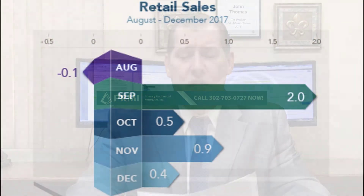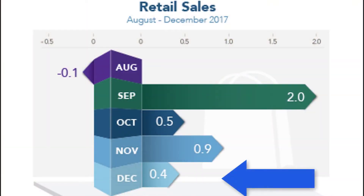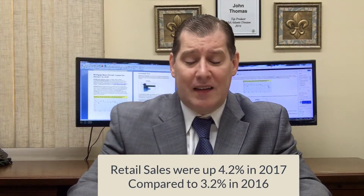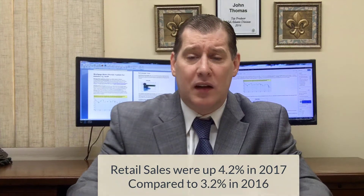Digging into the economic news from last week: the big report was retail sales for December 2017, which were up 0.4%, and November's reading was revised higher to 0.9%. Retail sales year-over-year for 2017 were up 4.2%, better than 2016's 3.2%. That's great news for the economy because two-thirds of the U.S. economy is consumer spending, so better retail sales means more consumer spending.